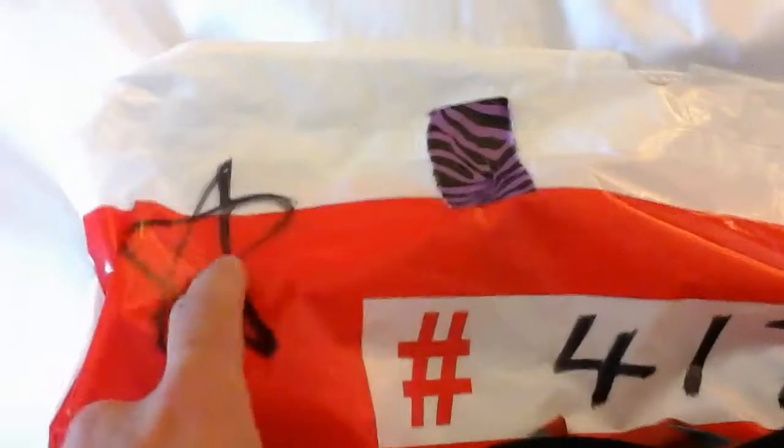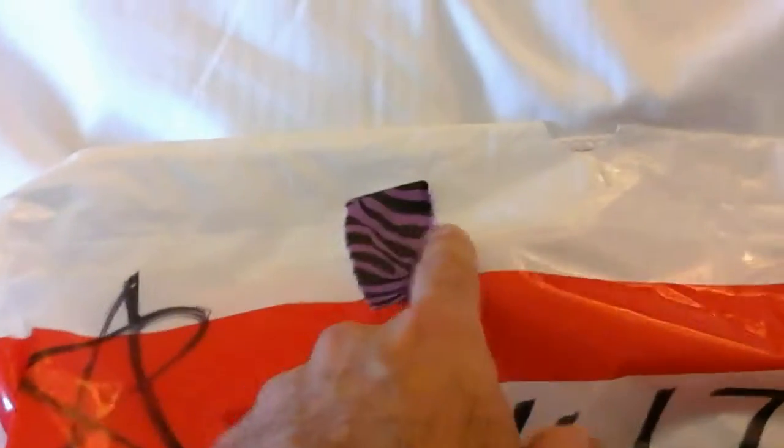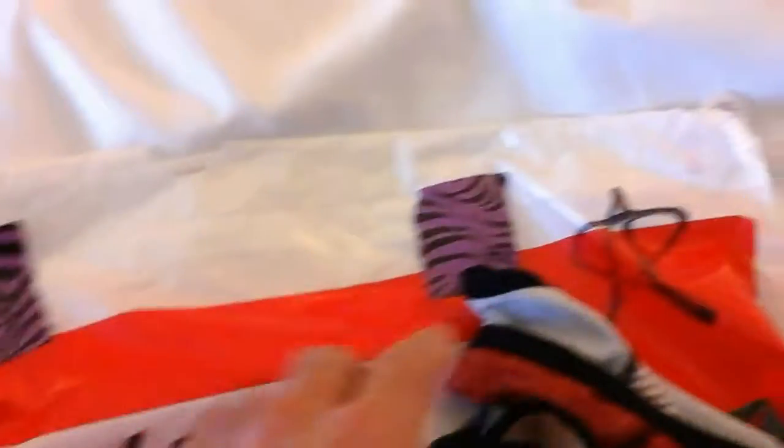One thing I always like to do, besides having your number on your bag, is putting some unique Sharpie markers — smiley faces, stars, maybe some duct tape — something that's easy to spot from a distance as you're running in to get your bag.